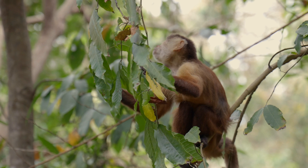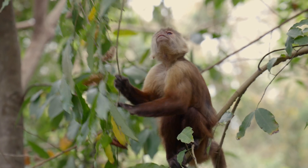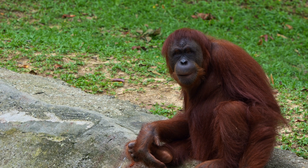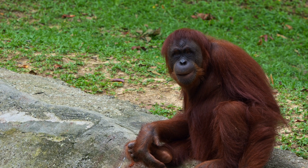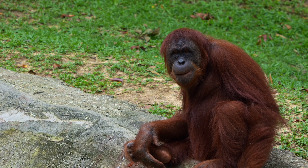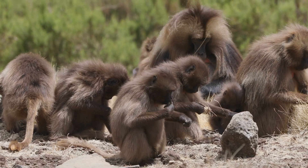Primates also have grasping hands and feet with opposable thumbs. That means their thumbs can touch their other fingers, just like ours. This helps them grab branches, peel fruit, and even groom each other.